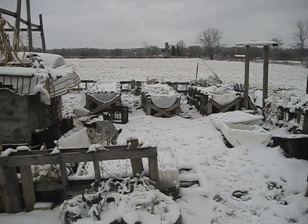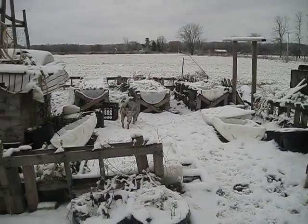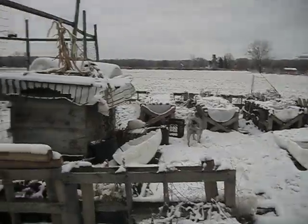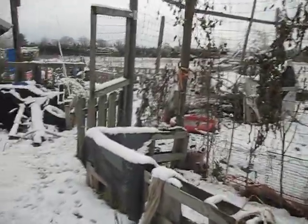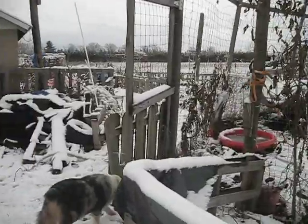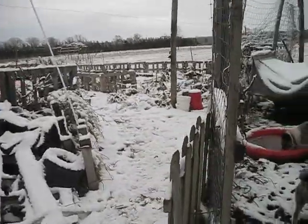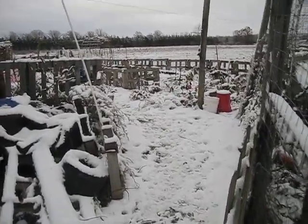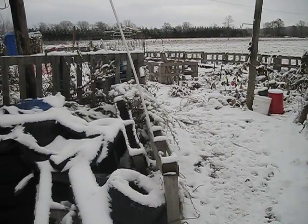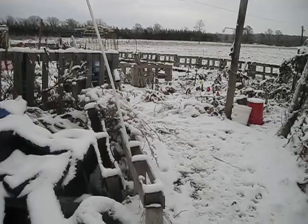Hey everybody! This is Jen with Garden Jen's Journey. This is going to be probably the last video I'm doing of the garden — I'm not sure, I might be doing more. We'll see. Gotta see how YouTube handles the COPPA Act and make sure that we're in compliance so we don't get fined for being victimized by the misuse of the COPPA law.